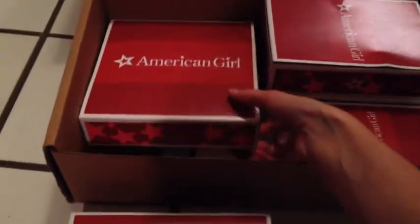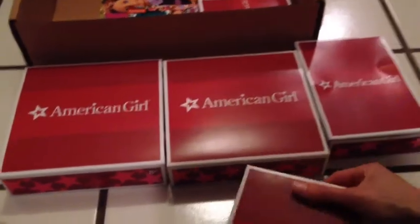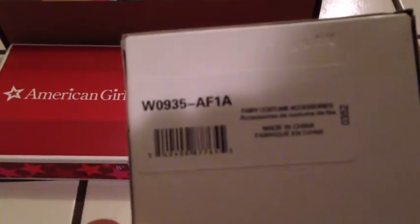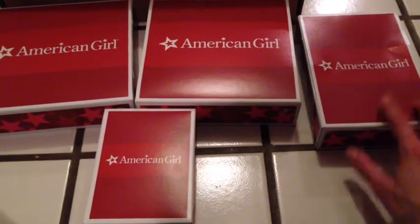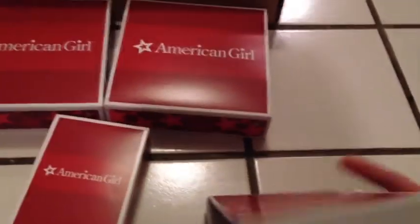Then I ordered some historical items. I'll try to hold the camera as still as I can. I got the fancy coat — Marie Grace's fancy coat — I got their fancy dress, I received Ivy's rainbow romper, and Kit's striped outfit which was not on sale but I wanted it for Christmas so I got it along with my order. And then the fairy costume accessories — three things that went with Marie Grace and Cecile — and then the Ivy romper.